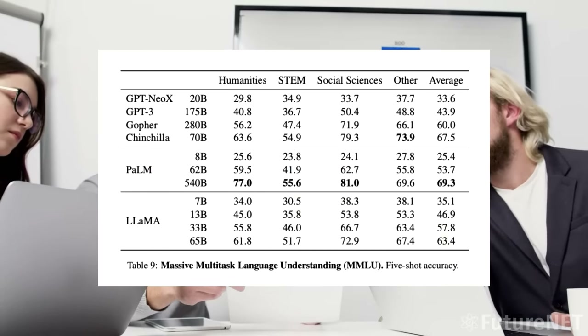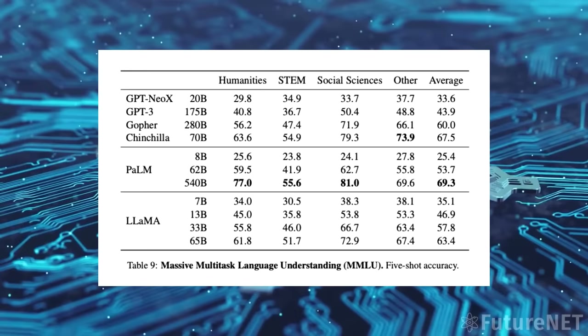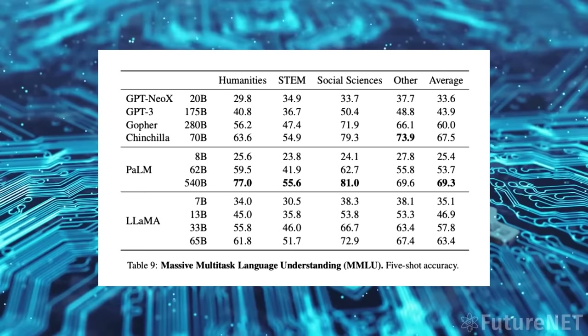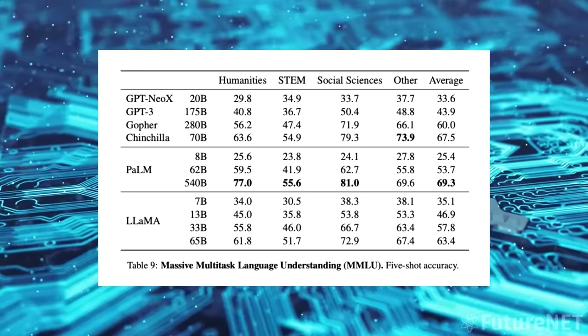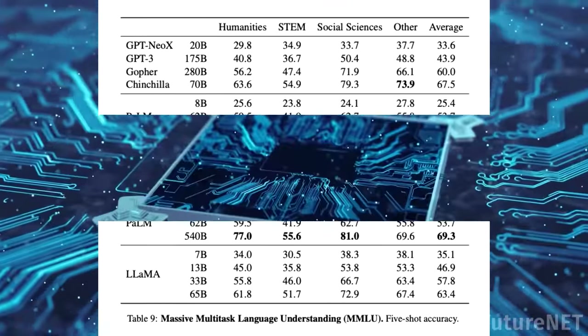So what can LLaMA do? According to Meta's research paper, the second smallest version of LLaMA, LLaMA 13B, performs better than OpenAI's GPT-3 model on most benchmarks, while the largest, LLaMA 65B, is competitive with the best models like DeepMind's Chinchilla 70B and Google's PaLM 540B.